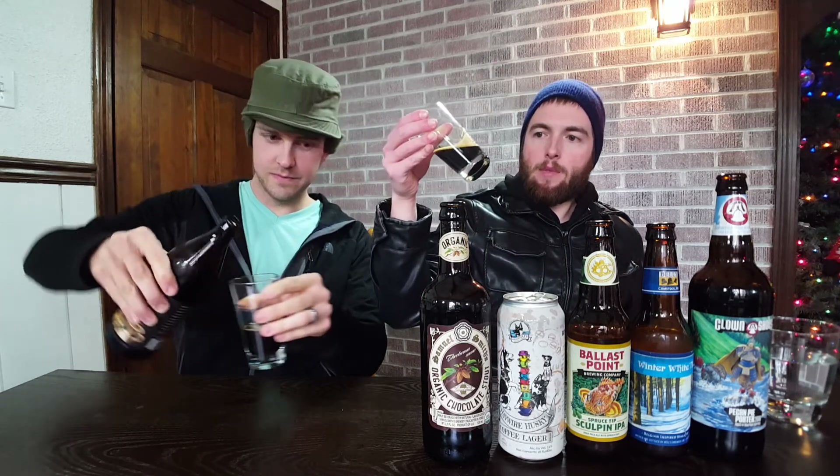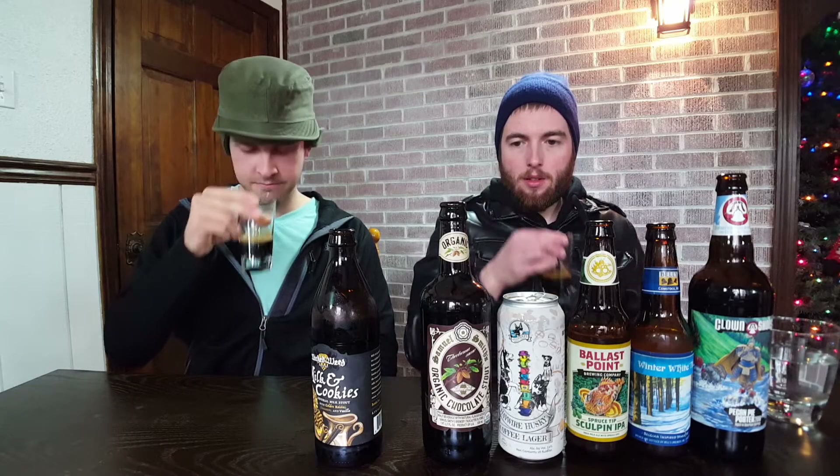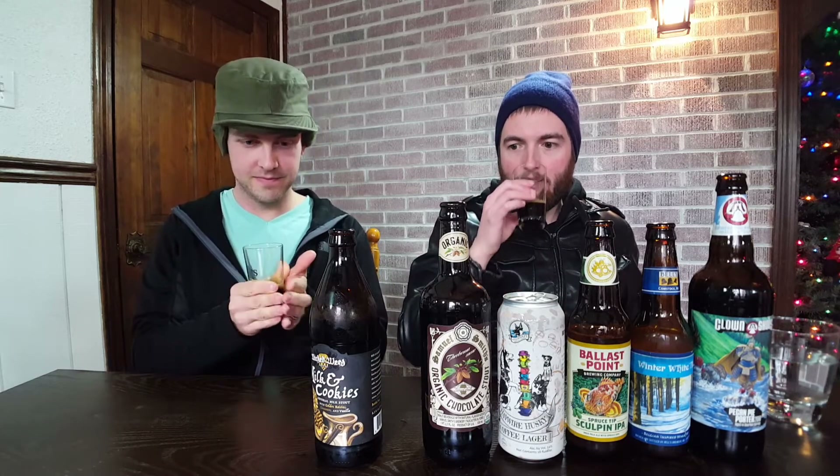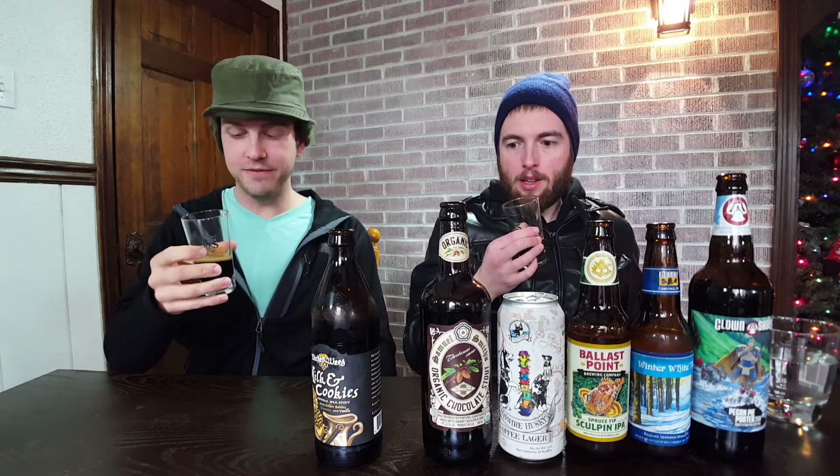Last up, we have Milk and Cookies from Wicked Weed Brewing. Just based on the name I figured this was going to be a sweet bomb dessert beer. It's an imperial milk stout with golden raisins, cinnamon, and vanilla. With 'imperial' I expected a hefty ABV but it's only 8.85% — I was expecting at least 10. This is also out of Asheville, North Carolina. It's the darkest one yet — almost a black hole with just slight light around the edges. On the nose it's very sweet, almost candy-like, like a sugar cookie.